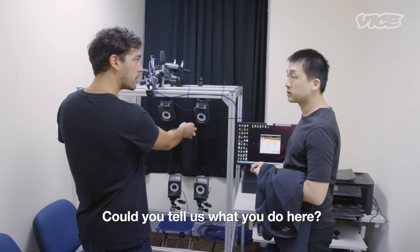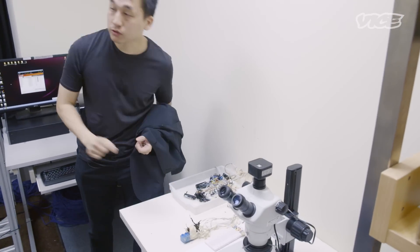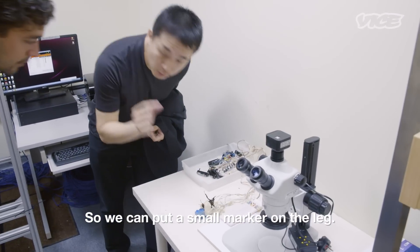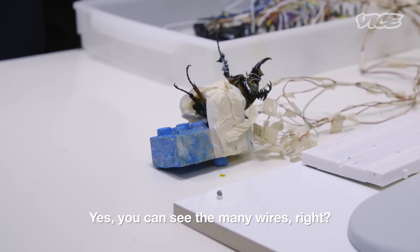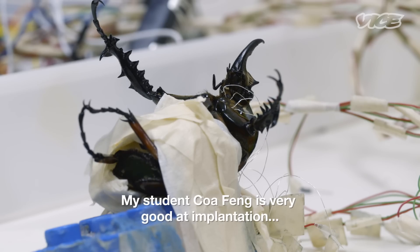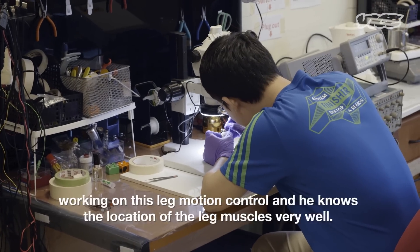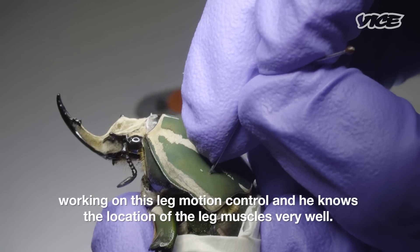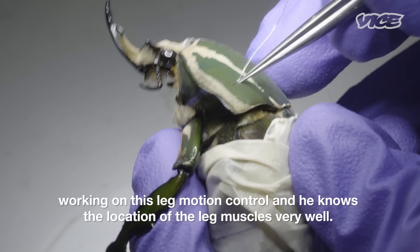So could you tell us what you do here? We use this system to detect the leg motion, so we can put a small marker on the leg. And so this is the beetle that you're working with? Yes. You can see the many wires. And my student Taofeng is very good at the implantation and working on leg motion control. He knows about the location of the leg muscles very well.